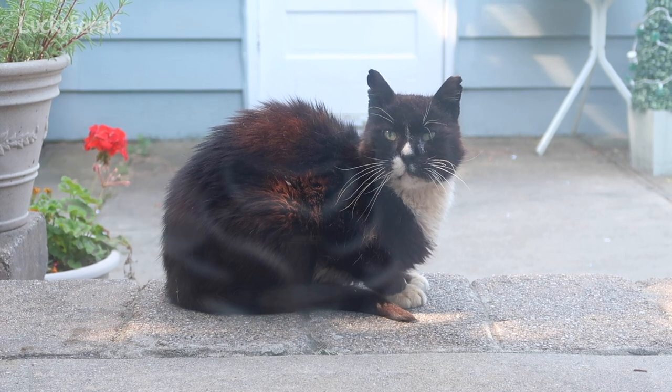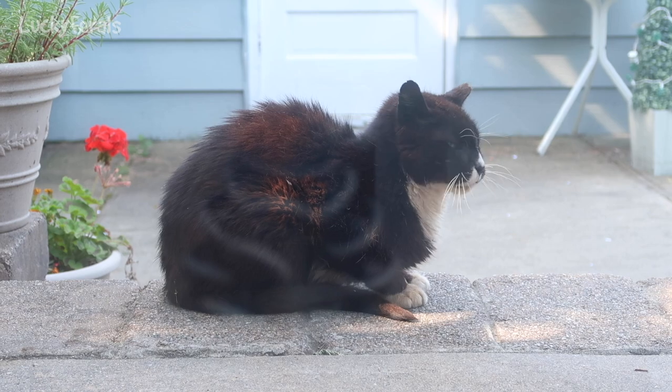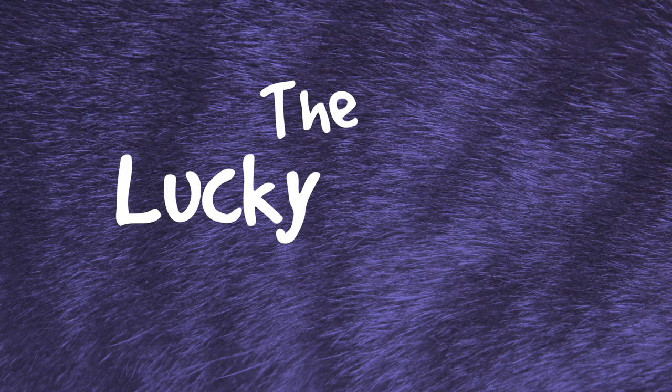Hi Drex, do you want food? Want some food? I'll give it to you. Stella, Splash, Simba, Hydrox, and Boo. The Lucky Ferals.